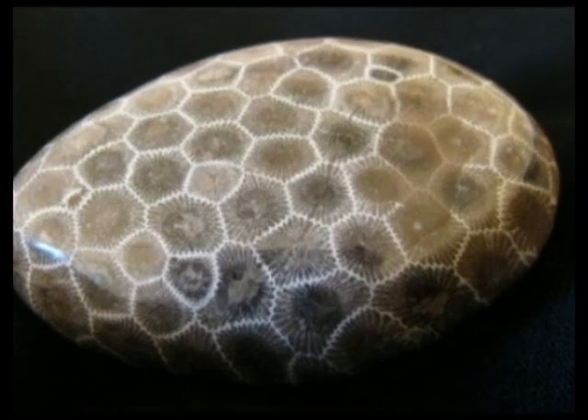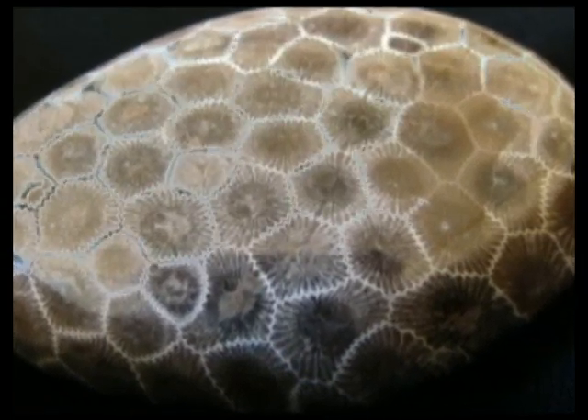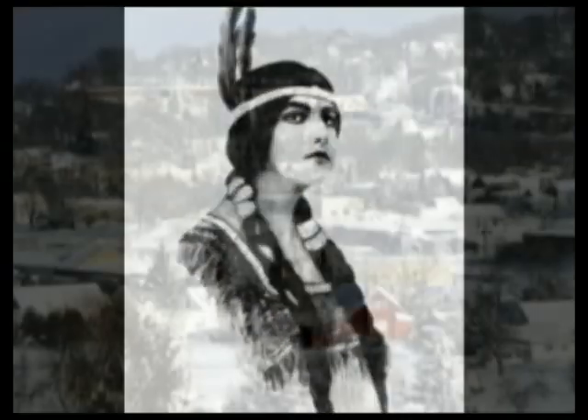Michigan's unique Petoskey Stone, a honeycombed, earth-shaded treasure embraces a Devonian heritage, a colonial design, an Indian legend, and a lakeshore city.